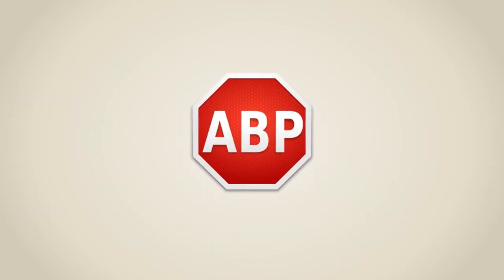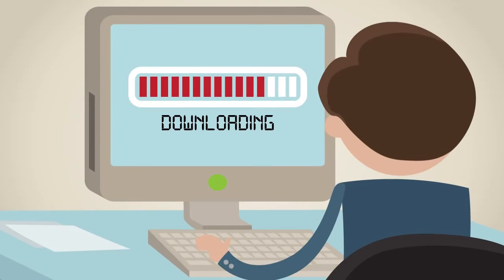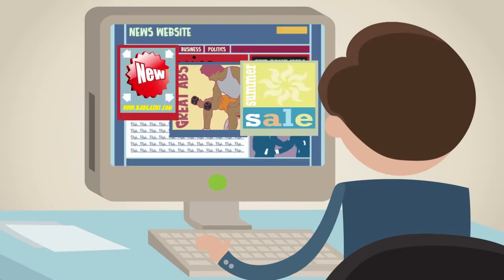Enter Adblock Plus. Simply visit adblockplus.org and install the free app for your browser or Android smartphone. Setup only takes a few seconds. After the installation,